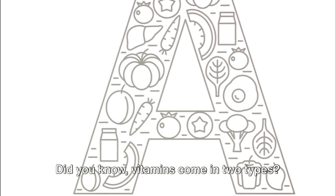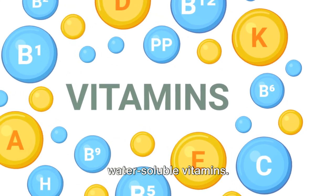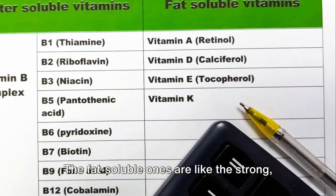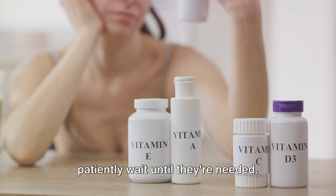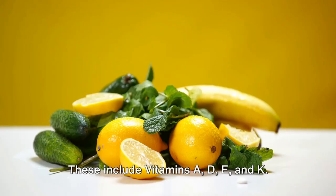Did you know vitamins come in two types? They're called fat-soluble and water-soluble vitamins. Imagine vitamins as tiny superheroes with different superpowers. The fat-soluble ones are like the strong, silent types — they're stored in our body fat and they patiently wait until they're needed. These include vitamins A, D, E, and K.